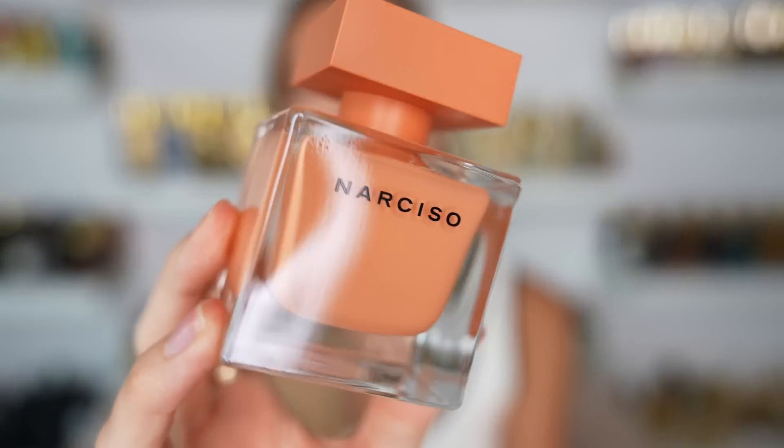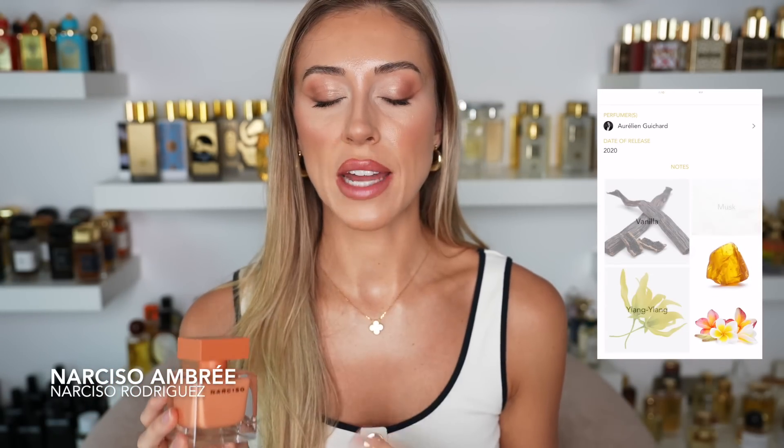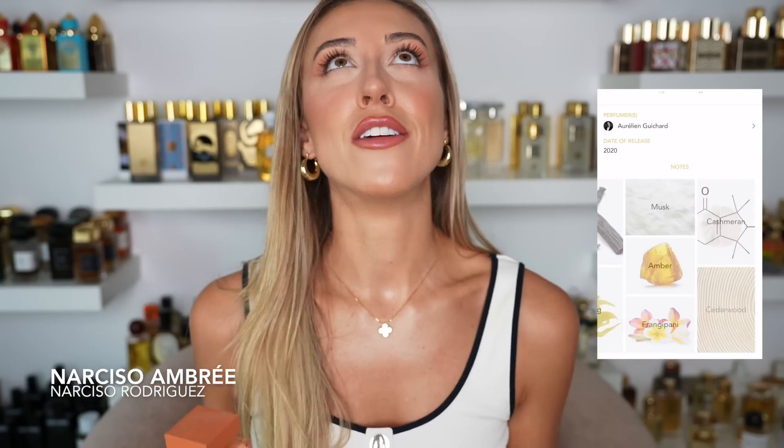Next we have Narciso Rodriguez — I think it's called Narciso Eau de Parfum Ambrée. This fragrance is so gorgeous, and when I got it I was in love because of the notes: ylang ylang, vanilla, musk — very creamy, tropical. But my problem with this scent is the longevity is so poor. I was so devastated after wearing it a few times. I'd ask Pierre if he could smell me and he'd say he couldn't smell me at all — like the same thing that happened with Moonlight in Heaven.